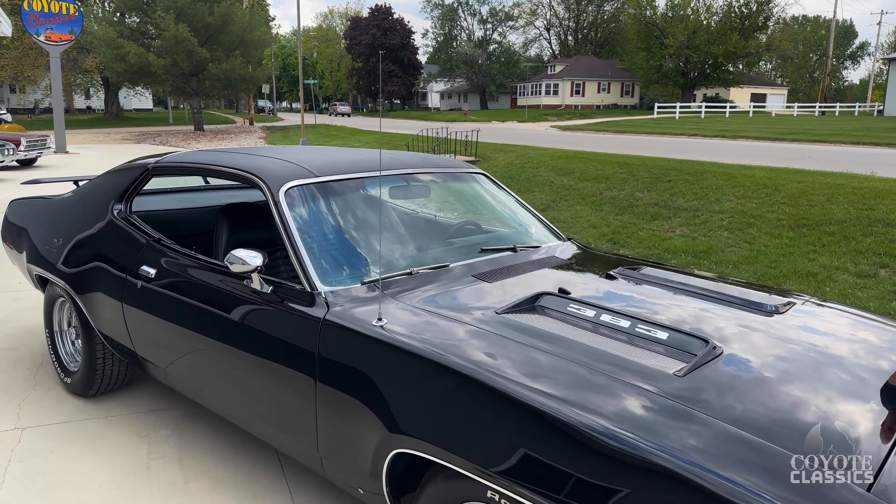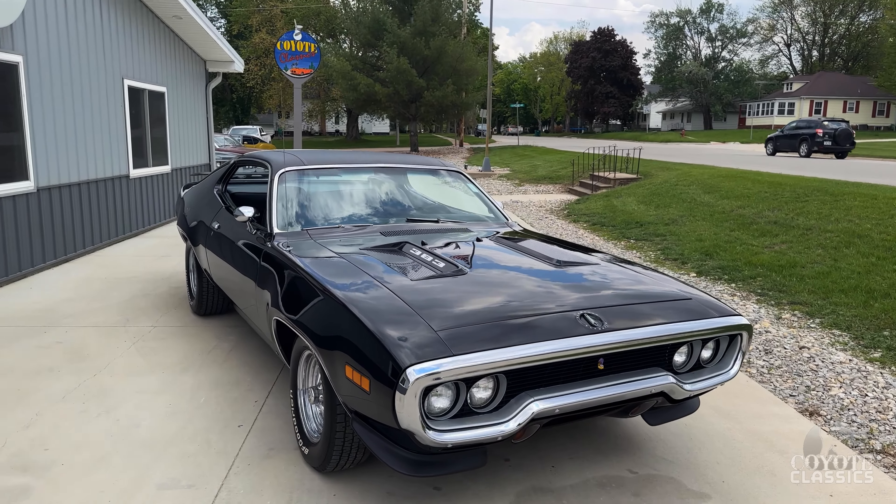It starts almost every time. Get in it, drives great, brakes are great, you just take it anywhere.